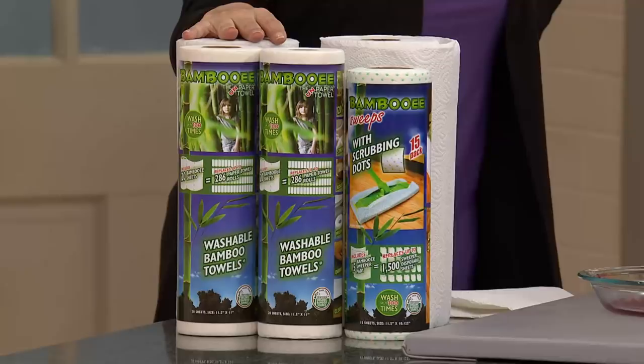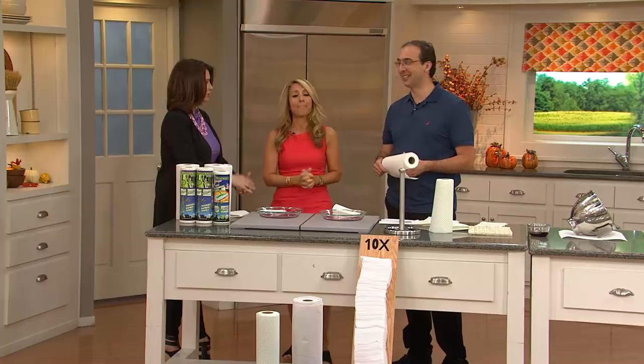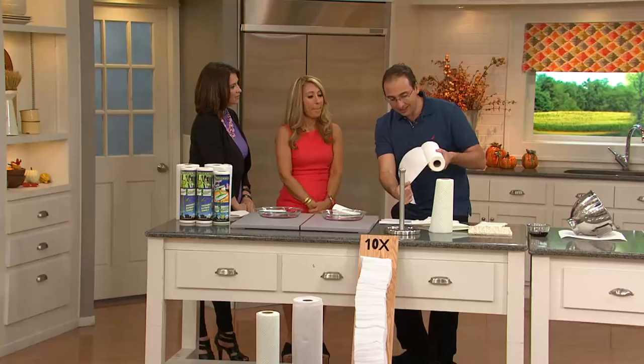Introduce us to your special guest. This is Noam from Shark Tank. Noam here with Bambooey. Bambooey is a rayon made from organically sourced bamboo. It comes in a roll, it's perforated, it fits perfectly in your paper towel dispenser, and these are super strong towels — and we want to show you how strong they are.